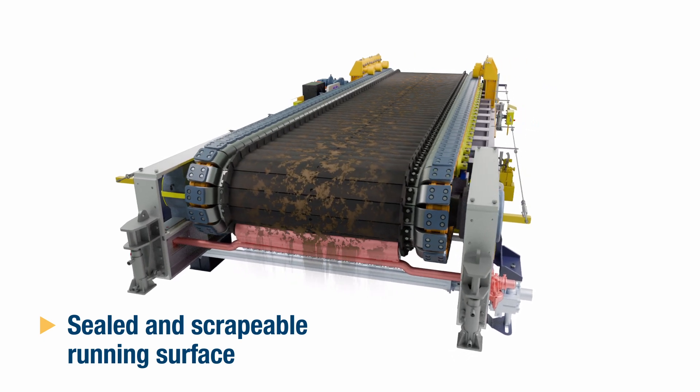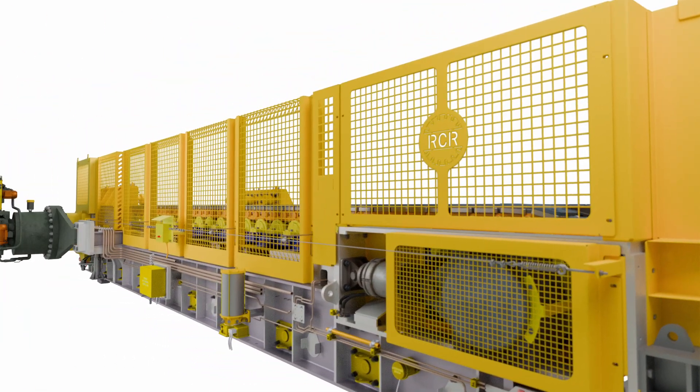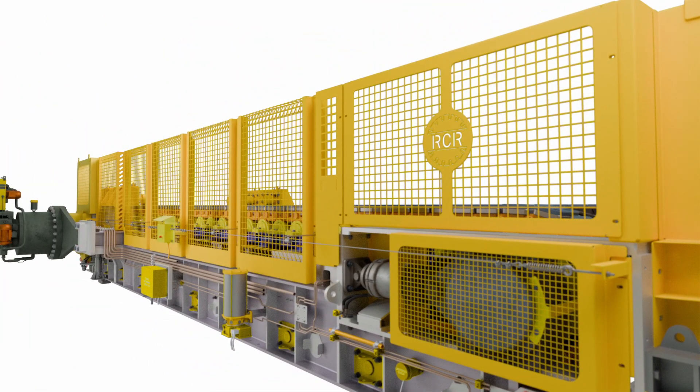Spillage and carry-back is controlled and managed, which means less clean-up operation for the customer and less unplanned downtime events.